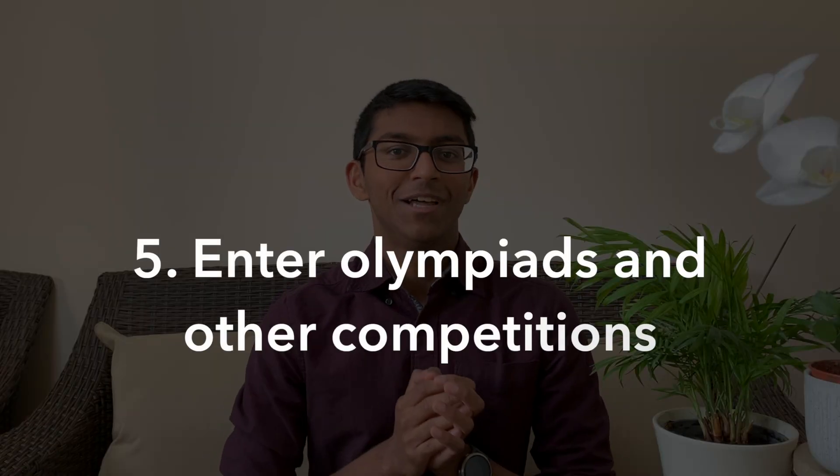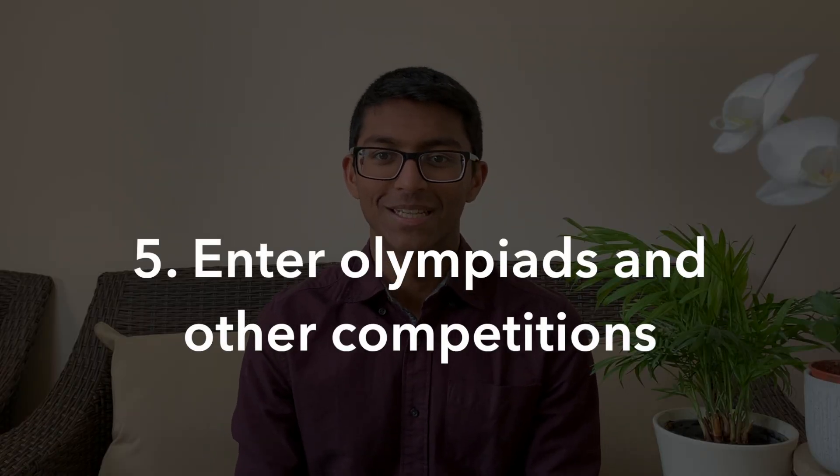Number five is to enter olympiads and other challenges — for example the UKMT maths challenge, or the biology, physics, or chemistry olympiad. These show that you're willing to stretch yourself outside the comforts of your A level or IB curriculum. They may also help you prepare for interviews because they help develop lateral and critical thinking, since the tests aren't designed as a test of memory but to be accessible across exam boards and to challenge even the top students in the country. There are past papers online which will give you a flavour of what they're like.